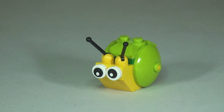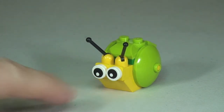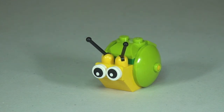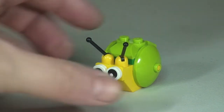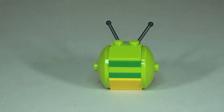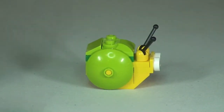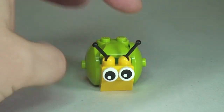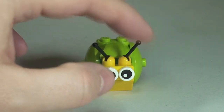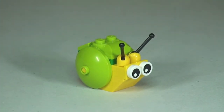Next up we have the Snail. The main things to point out are the eyes — these are printed pieces. This is a brick-built snail, so spinning it around you can see what it looks like from each side, and obviously the use of the antennas. That is the Snail.